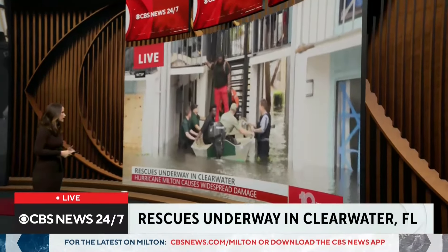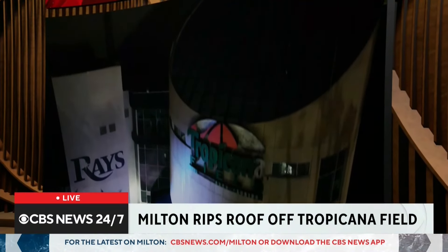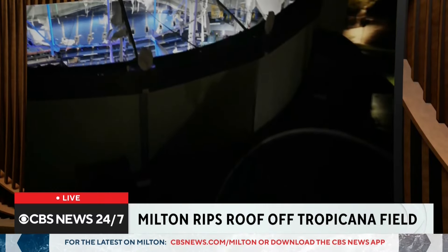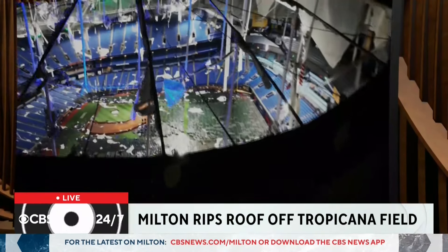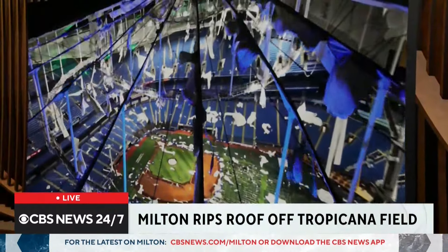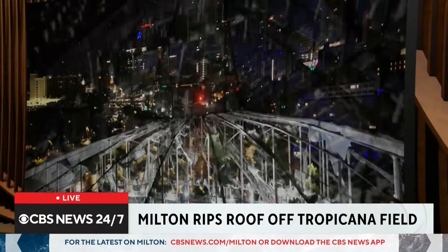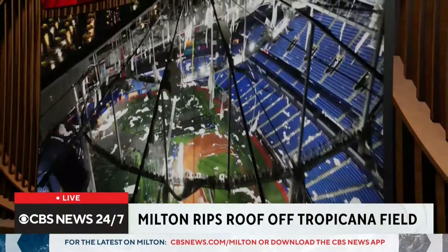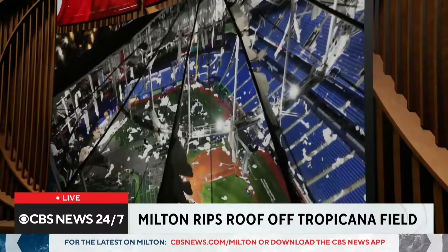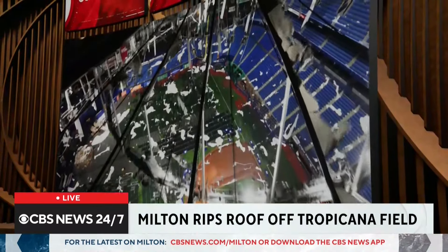Rescue crews are rescuing a family from their staircase. But perhaps the most stunning sight so far: a view of the top of Tropicana Field in St. Petersburg, Florida — home of the Tampa Bay Rays. The fabric dome roof has been completely ripped to shreds. The stadium had been hosting thousands of linemen and National Guard members, but the staging area had already been relocated before the roof was damaged.